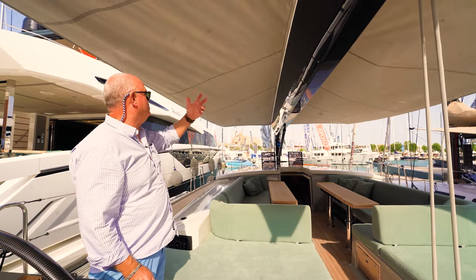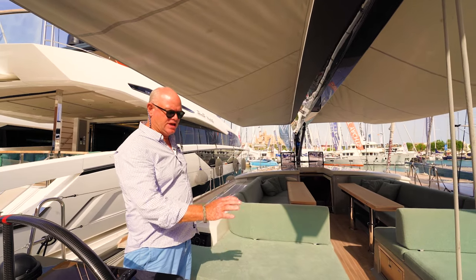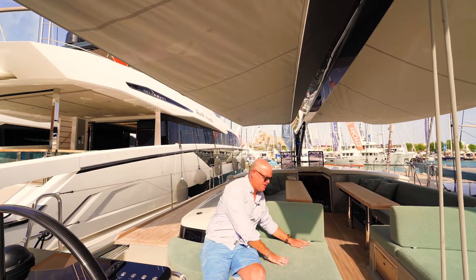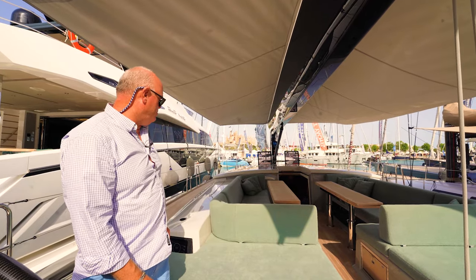On this owner's boat we've got a Bimini on a track or awning system. This particular boat is set up with in-boom furling. Everything is more or less customised, whether it's the colour of the teak or the cushion colour. This is quite an interesting colour but doesn't seem to get very hot in the sun at all — almost like a terry towelling, which is great for when you're on there with your wet swimmers.